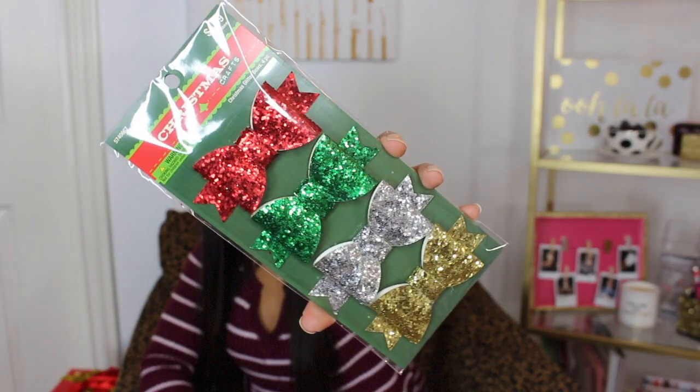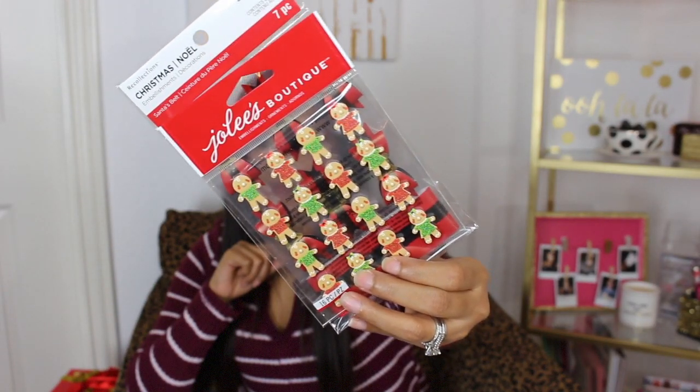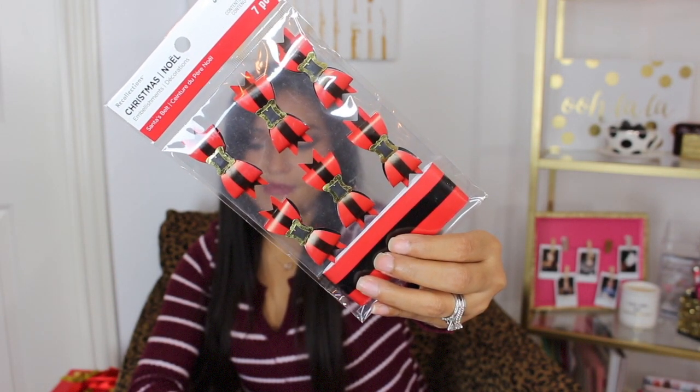Moving on to a few things I picked up at Hobby Lobby. I picked up these little glittered bows — Hobby Lobby's Christmas clearance was 66% off, so these were super cute and I had to get them. They were regular priced $4.99. I also picked up two more sets of stickers: the little Christmas trees were $2.99 and the candy canes were $1.99. Then I picked up a few things from Michael's — two sets of stickers: these adorable little gingerbread people and these little Santa belt bows. Everything at Michael's was 70% off.